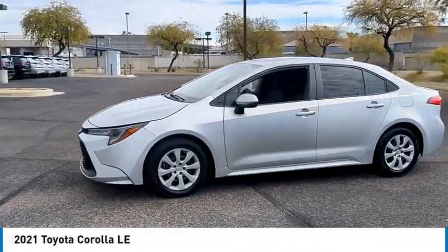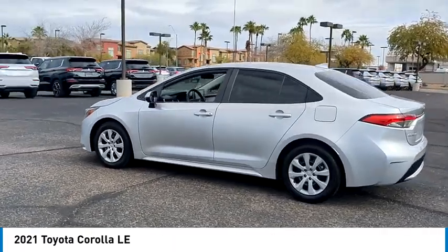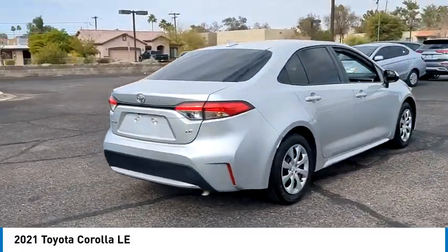Make a great choice today with the 2021 Corolla. The Corolla is still a great option for those who want dependability, comfort, and value. This vehicle has less than 65,000 miles.